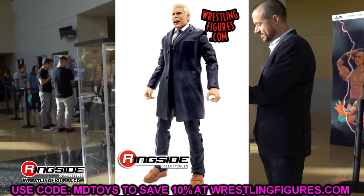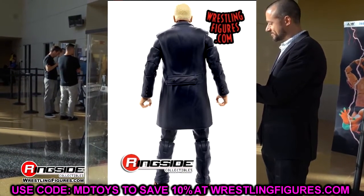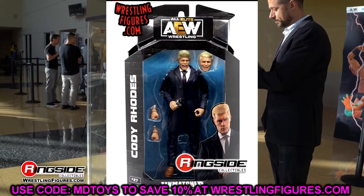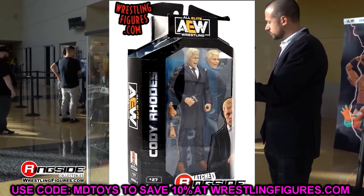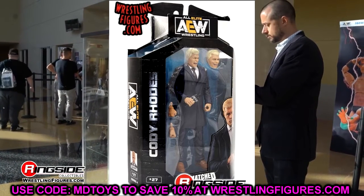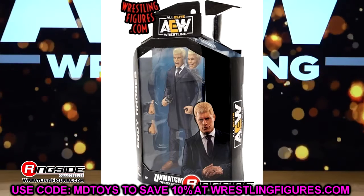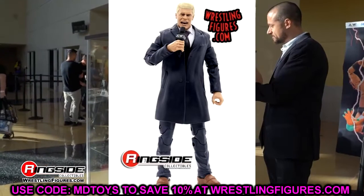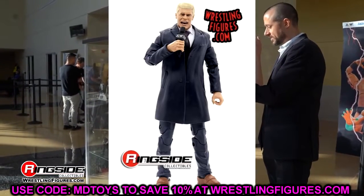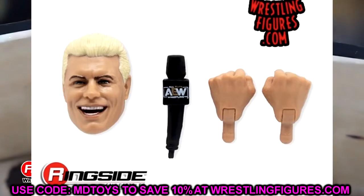Maybe you could remove the vest and put a Mattel jacket or another jacket on there to fix the Cody. I still love the figure — it has the screaming head sculpt and the smiley head sculpt, which I think are great, plus a mic and interchangeable hands. But I wish it was a shorter jacket. At the same time, it's going to be a pretty cool figure — maybe Dr. White can get in the lab and do some work on it.